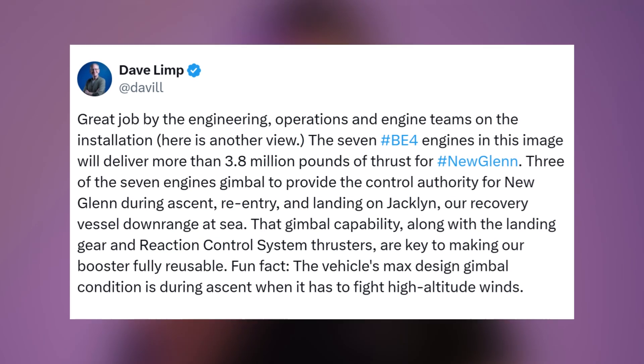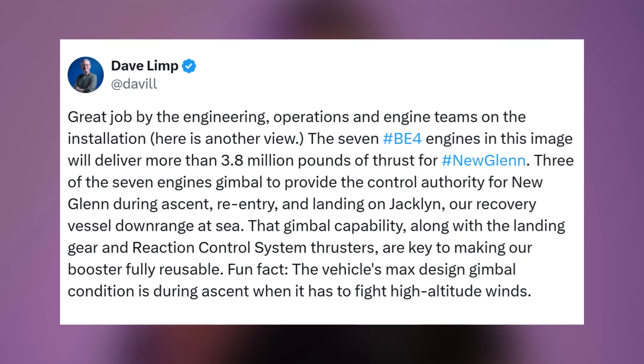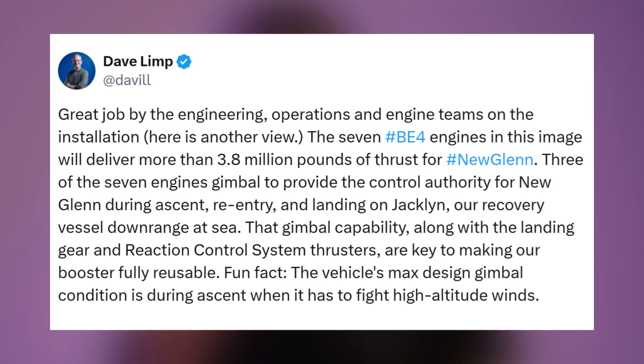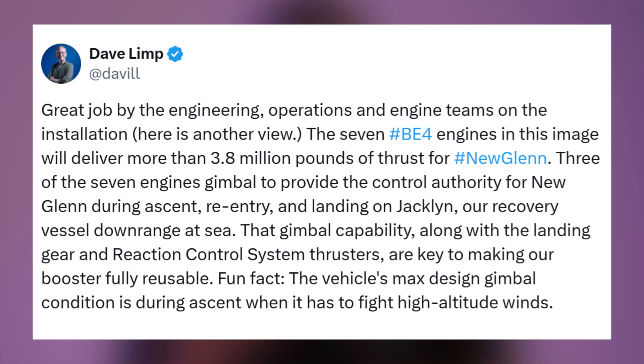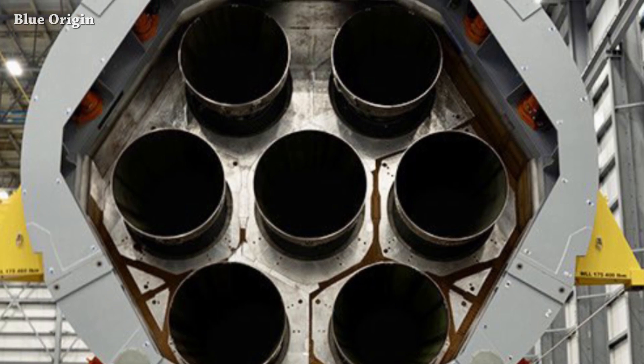Three of the seven engines gimbal to provide control authority for New Glenn during ascent, re-entry, and landing on Jacqueline, their recovery vessel downrange at sea. That gimbal capability, along with landing gear and reaction control system thrusters, are key to making the booster fully reusable. The vehicle's most demanding gimbal condition is during ascent when it has to fight high-altitude winds. Hope to see New Glenn launching before the end of the year. That's it for now, see you tomorrow.